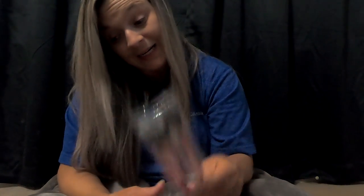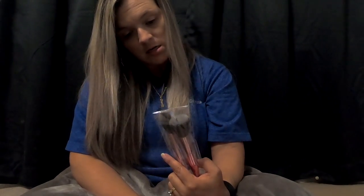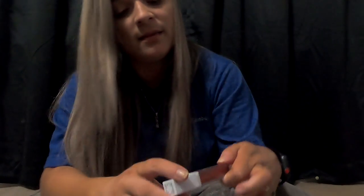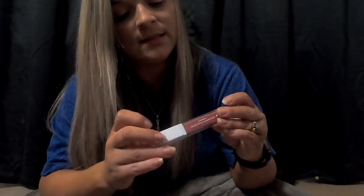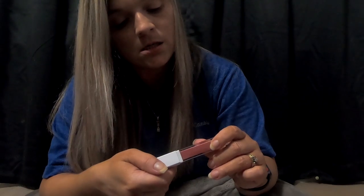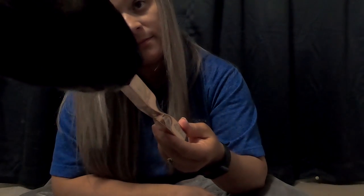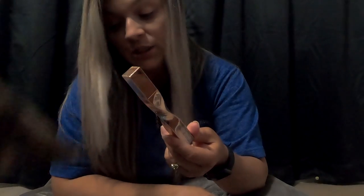Now that I've taken them out of the packaging... probably not, I probably won't use them. This liquid lipstick? Yeah, I won't use it. So out of the whole box, there's definitely one item that I will use. And Dylan wants to check it out.